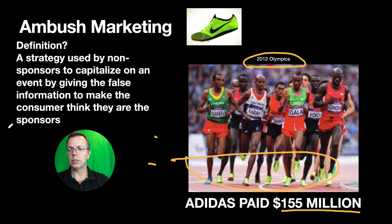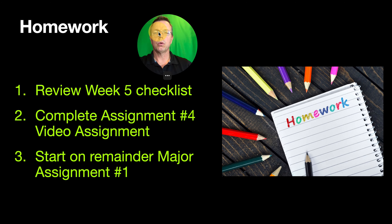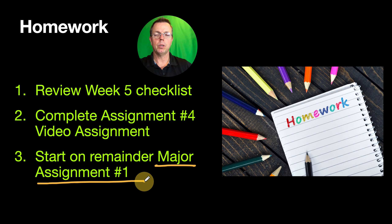Alright, so let's look at the homework. You're going to review the week five checklist. You're going to complete assignment number four, the video assignment. And you're going to start on major assignment number one — you've finished the progress assignment, now you need to finish it. Get going on that, and we'll see you in the next video. Thanks for listening.